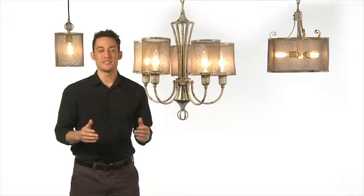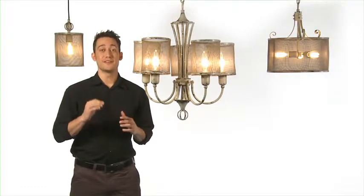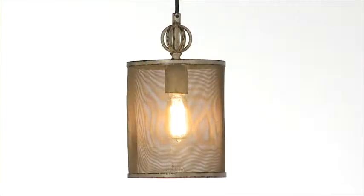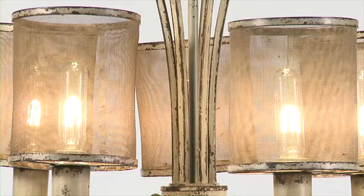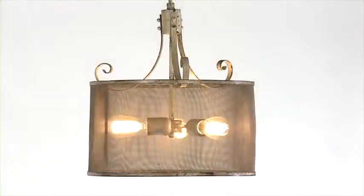The Pontoist lighting collection stopped me cold. The vintage rustic style is perfect for the loft I just bought in Brooklyn. The kicker was these great handcrafted screen shades — so hip, so cool. They look like they were made especially for me. This is my style.